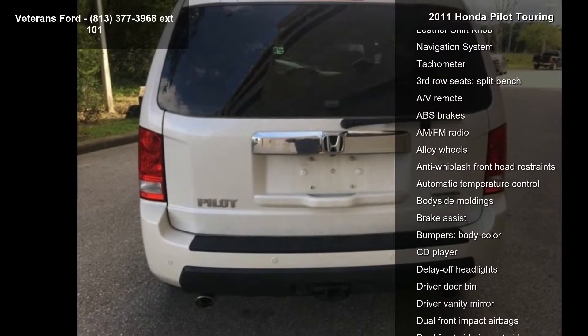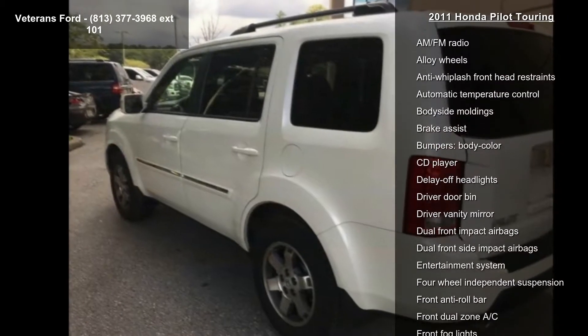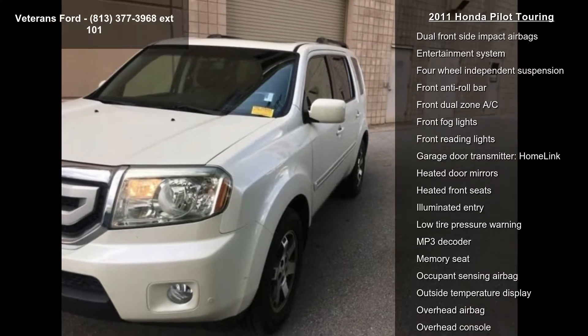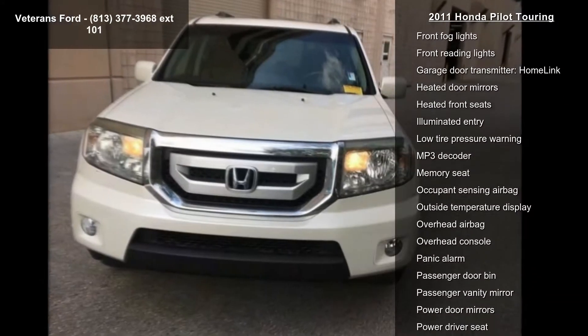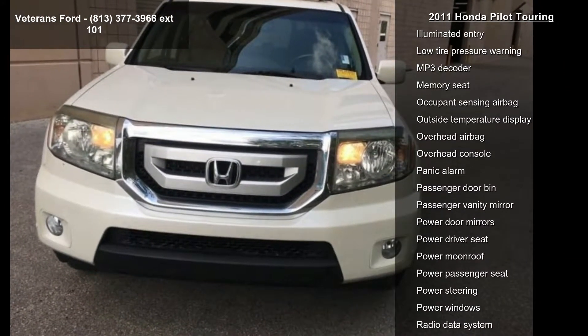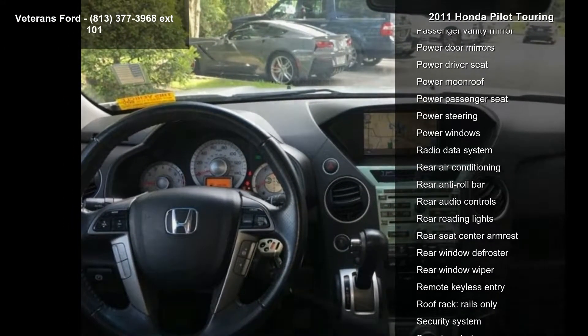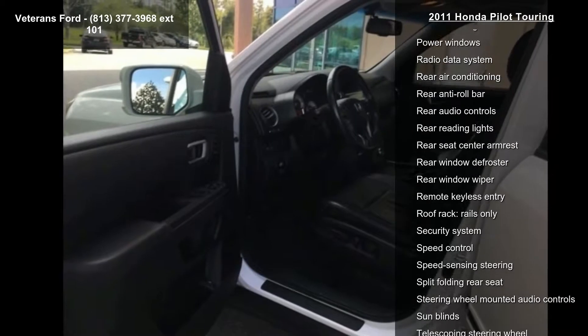This vehicle's top features include 4.312 axle ratio, heated front bucket seats, leather seat trim, AM/FM 6-disc in-dash premium audio system, XM radio, four-wheel disc brakes, air conditioning, electronic stability control, and front bucket seats.